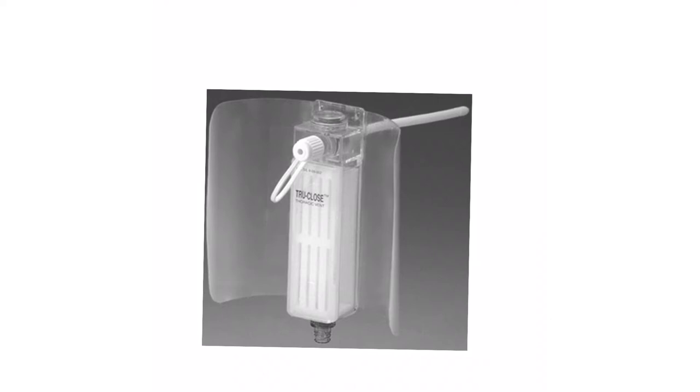This is a unit you may or may not see — we may use it in the emergency room. It's called a true closed thoracic vent, also known as a thoravent. Basically, this is a portable small chest tube. The only use for it is simple, stable pneumothorax. This is the catheter that goes into the chest cavity, with an air chamber and a one-way valve.